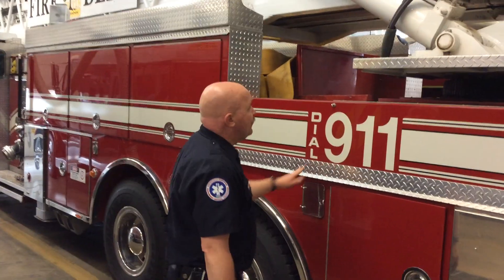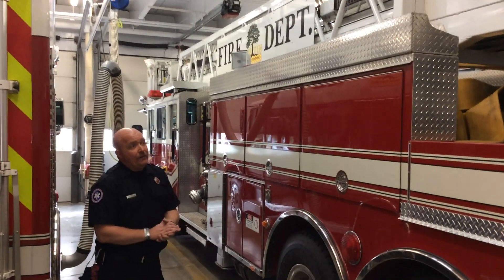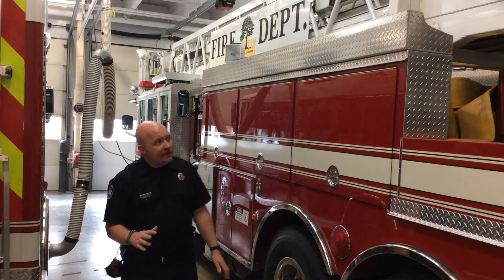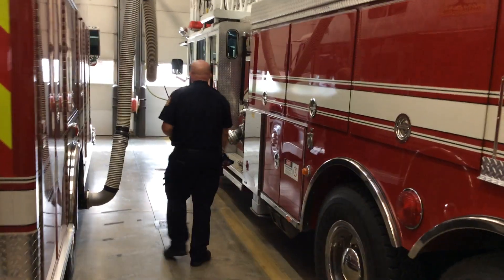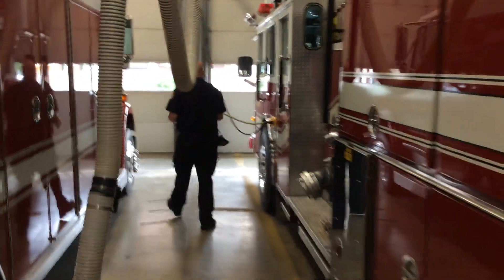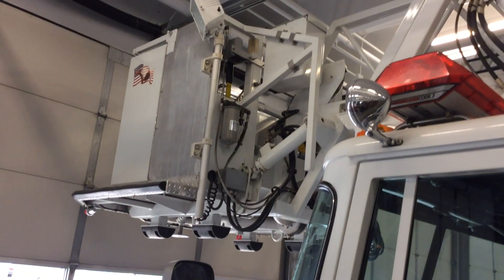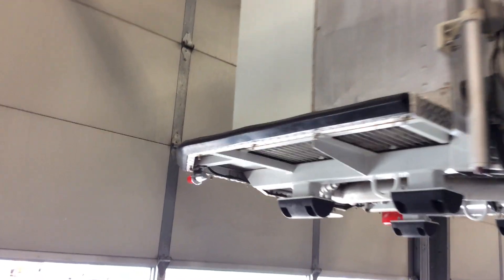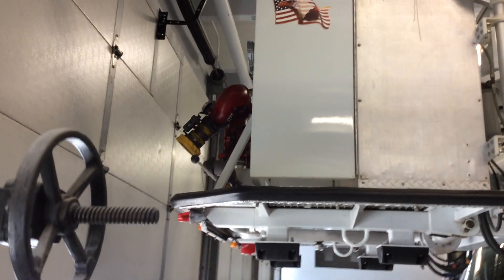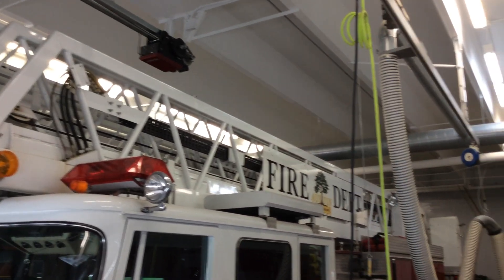One of our last trucks is Ladder 308 — we'll walk towards the front so we can see the bucket. This ladder has a hundred feet of ladder on top and can get to a lot of high places in town. On the very front of the truck, we have our bucket which can hold two firefighters. The firefighters can operate a big water gun on top of the truck and aim it from up there to put out fire. They can also cut holes in roofs from this bucket, and if the need ever arises, they can actually rescue people from the bucket as well.